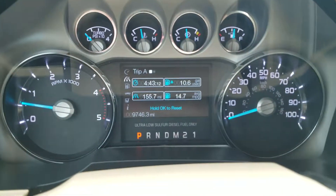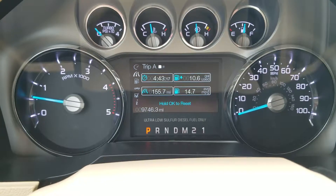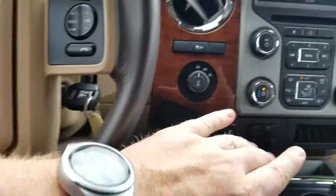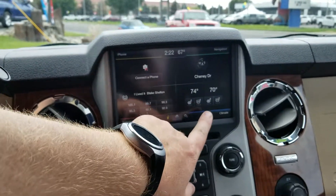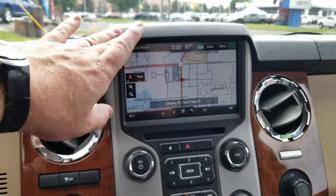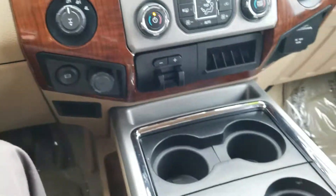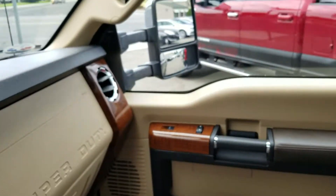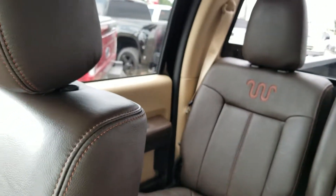The miles as it sits right now is 9,746 — that's it. A lot of warranty left on there. Bluetooth, of course. You look up in the MyTouch screen — you've got heated and air-cooled seats. It does have your navigation ready to go, and you can Bluetooth your phone. Trailer brake, exhaust brake, four-wheel drive — everything, I think, minus a sunroof. So let me know what you think. Ready to push forward? We'll see what we can do for you. Thanks again for watching, and let me know if you have any questions.